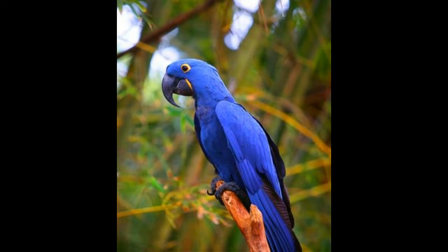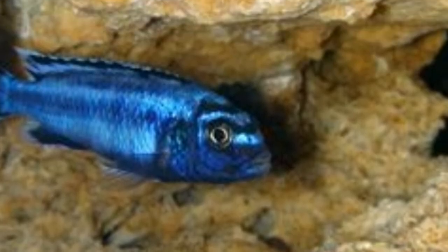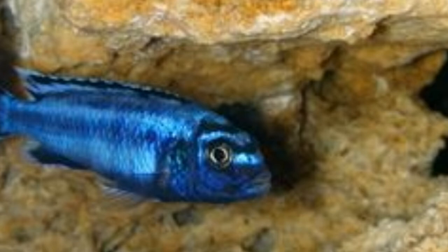Mountain Bluebird: the dark blue color is for the males while the females have a paler blue color. These birds are found all over North America. They fly in flocks in winter and feed on insects, berries, worms and peanuts. They are monogamous in nature. Interesting fact: this bird is a relative of the eastern and western bluebirds and is the state bird of Nevada and Idaho.